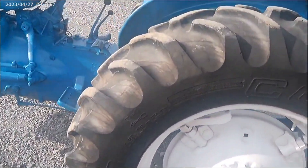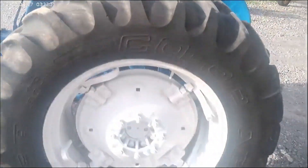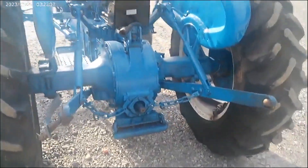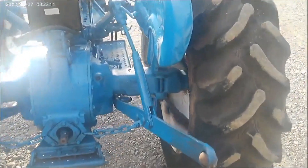13.6x28 tires — tires are pretty decent, they're showing a little weather checking but tread's very good. Three-point hitch: we do not have a top link for this tractor, one didn't come with it. Three-point hitch works good, fenders are decent.